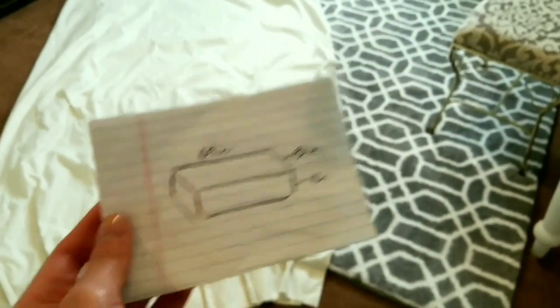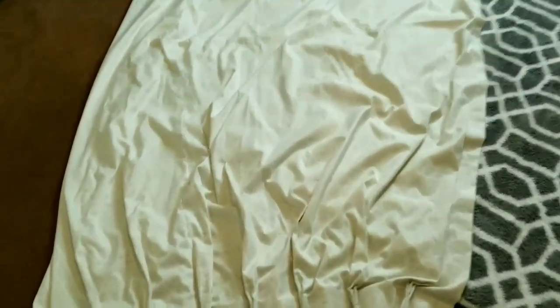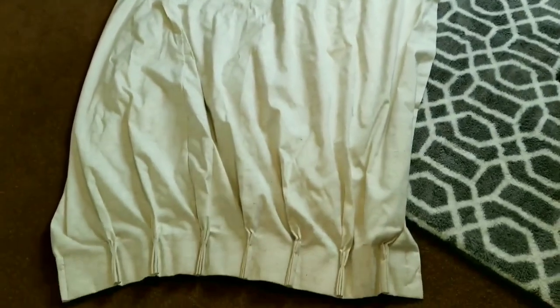I have my measurements here and I also have my fabric laid out — it's already been nicely washed. What I'm going to do first is go ahead and cut this piece off so I can stretch out the fabric completely.